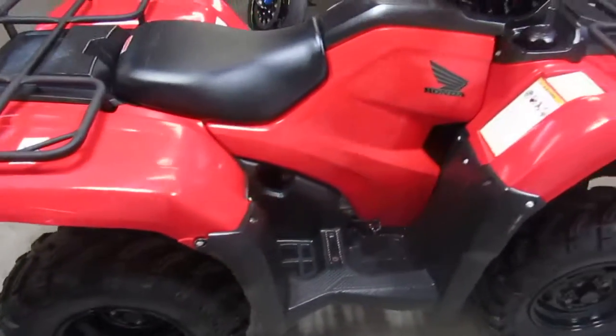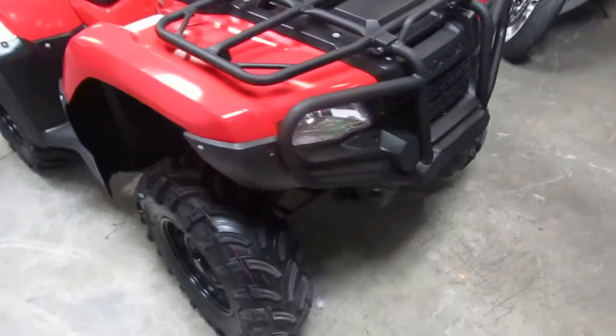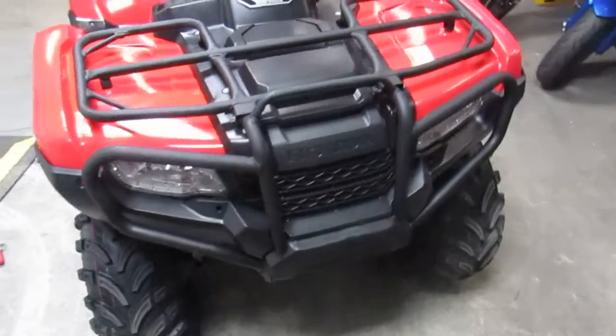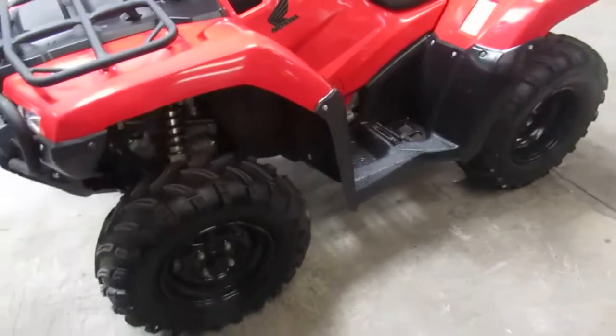You guys can't go wrong — 2014 Honda Foreman 500 with power steering and electric shift for $5,500. Visit our website, it's ApprovalPowerSports.com. We've got over 500 used units and we've got guaranteed financing.